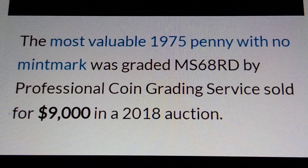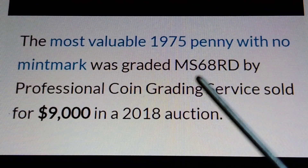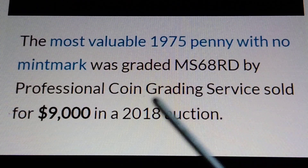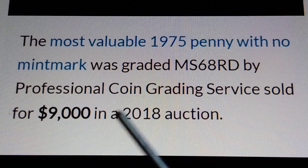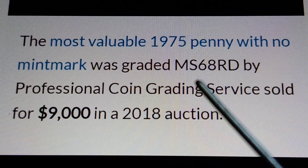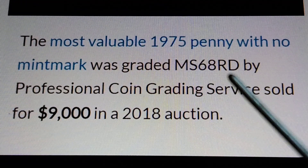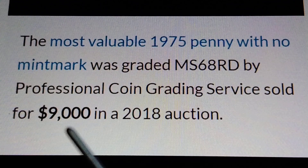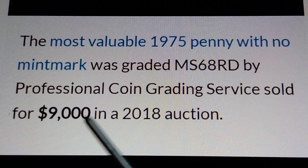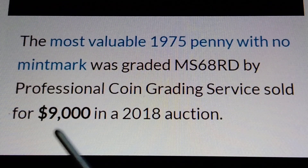The most valuable 1975 no-mint mark penny graded MS68RD is already worth $9,000. So if you find an MS69 or the MS70, that is worth more than $10,000.